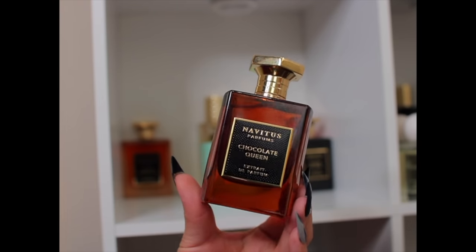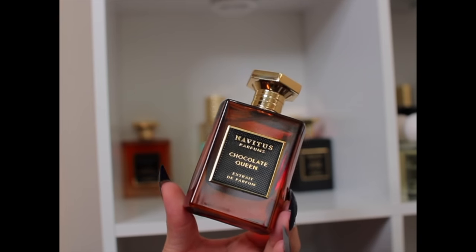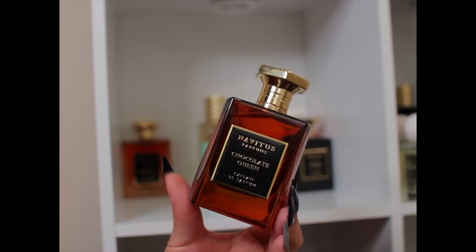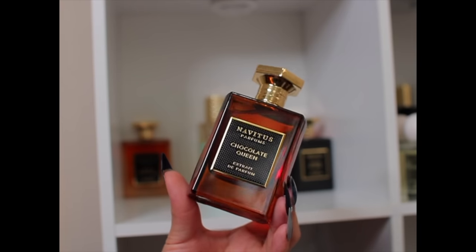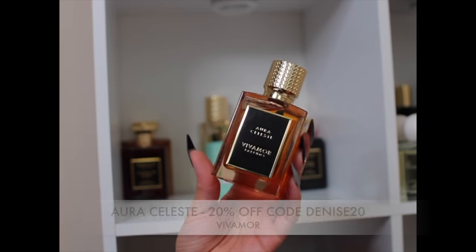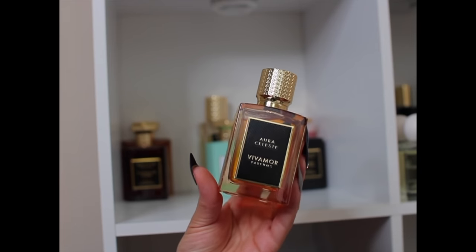Next is Chocolate Queen by Navitas, in collaboration with Gabby Loves Perfume. I got this in summertime so I didn't get to talk about it when everyone was hyping it up, but I'm excited to wear it for fall and winter this year. This is your chocolate, dulce de leche, Irish cream type of fragrance.